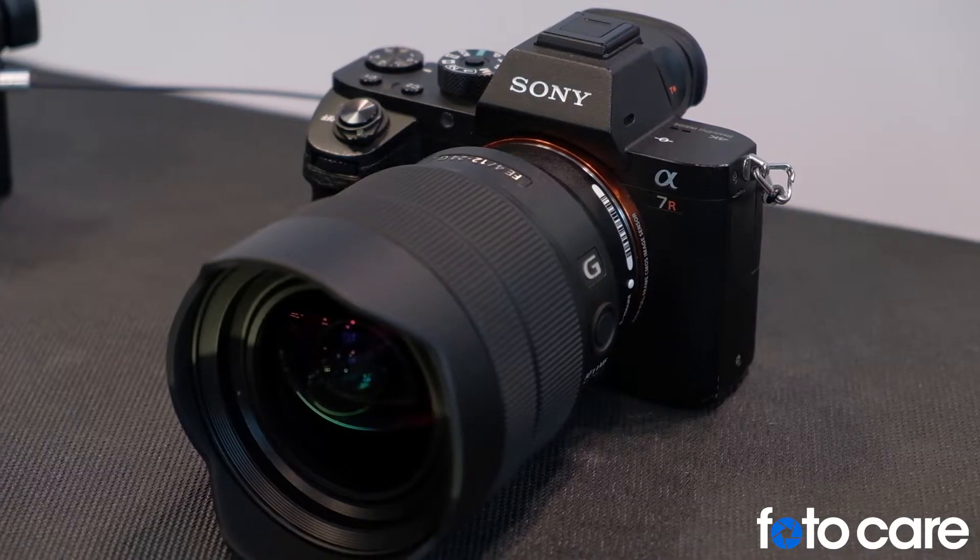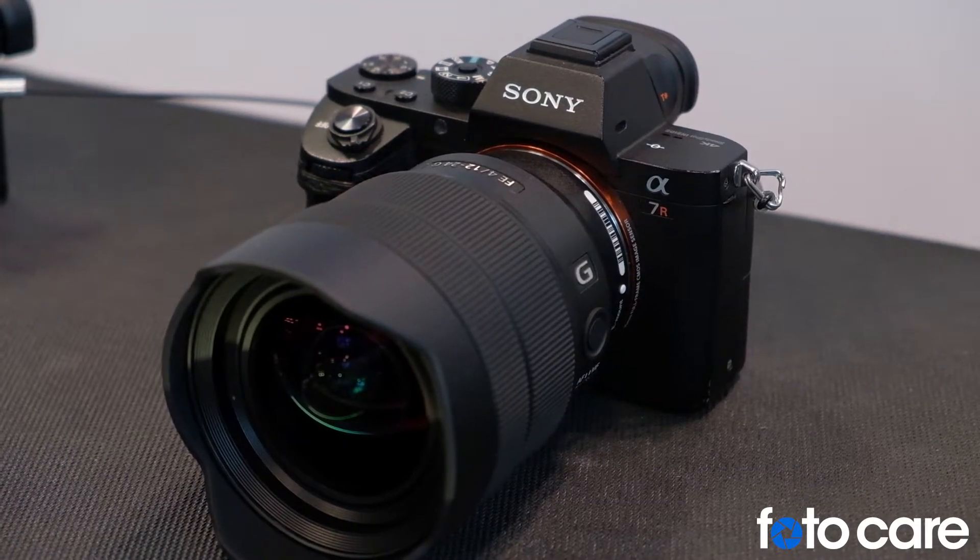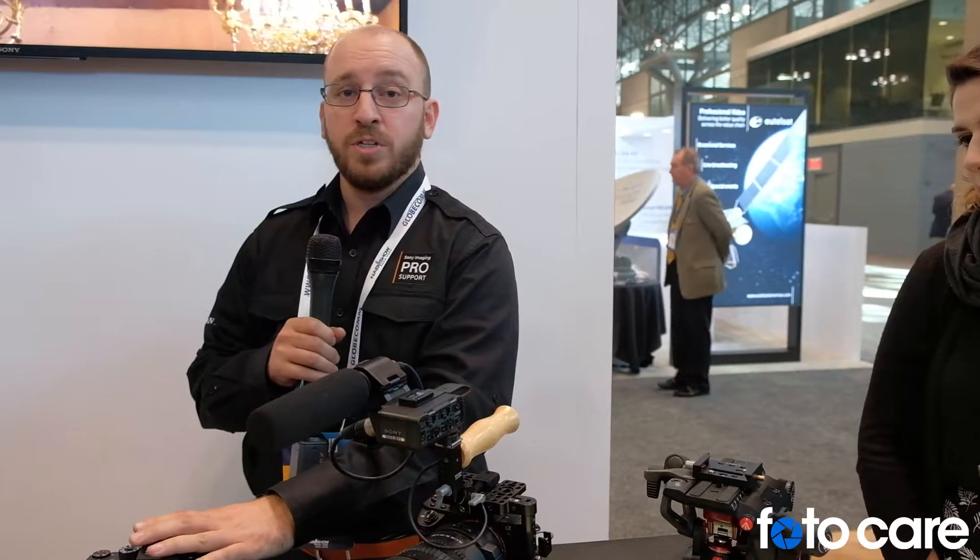We also have the A7R Mark II, which is our high-resolution Alpha camera. Unbelievable resolution, and it still has a lot of cool video features, so it's a really good hybrid camera.